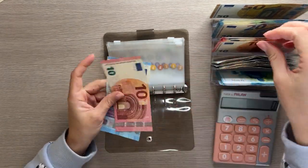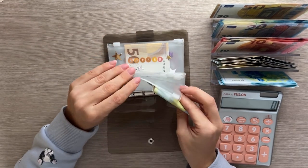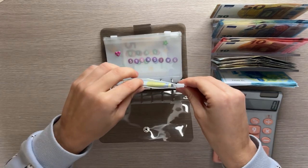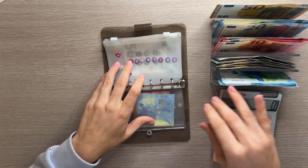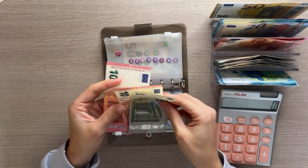Groceries is first and it's going to get 45 today, which is a 20, two tens, and a five — so 20, 30, 45 in groceries. Then I am putting 25 in spending, which is two tens and a five — so 10, 25.